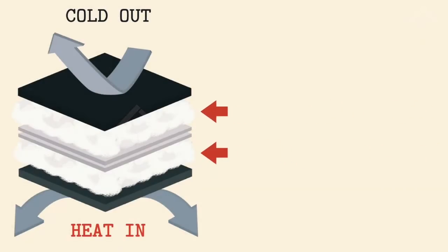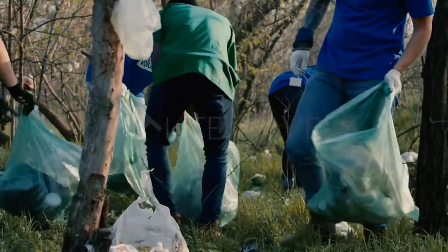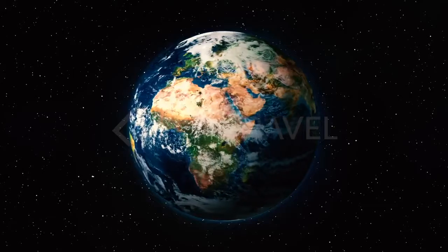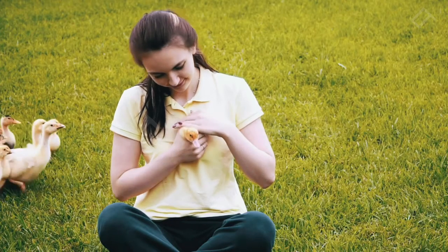Small uses a fancy insulation called Thermalite. It's made from recycled materials because we know you care about the planet. Plus it's 100% animal-free and cruelty-free. Look at them — we would never harm these magnificent beasts.